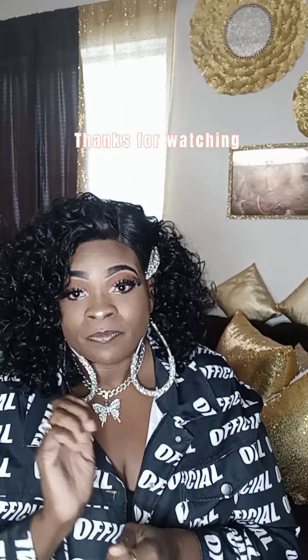Before I leave, I would like for you to like this video and subscribe to my channel. I'll see you next time!